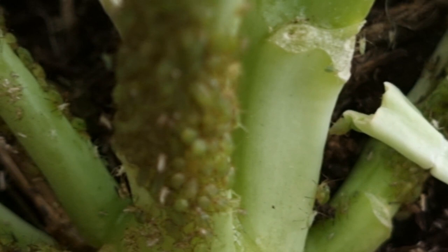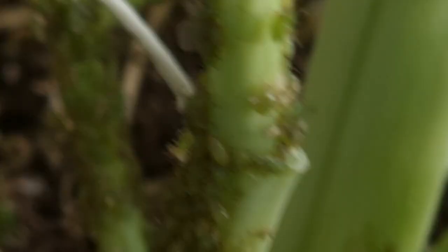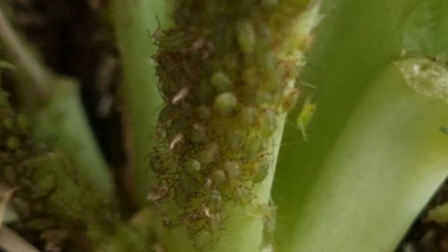For centuries, aphids have been at the center of a battle with agriculture. They can decimate entire crops and wreak financial ruin for farmers. But how can an insect so small cause so much damage? In order to defeat them, we need to understand them.